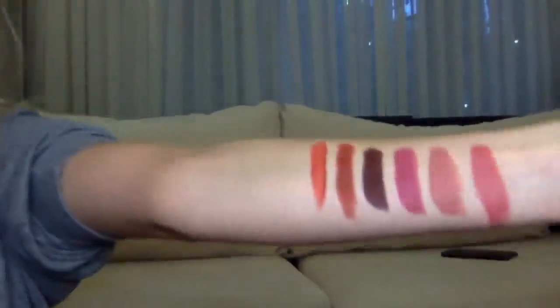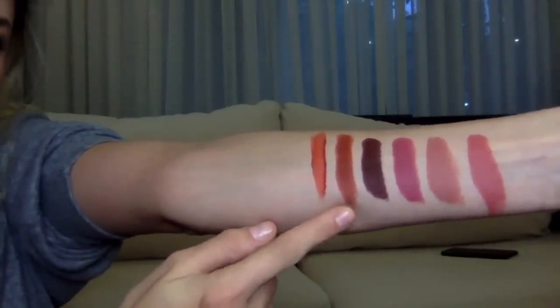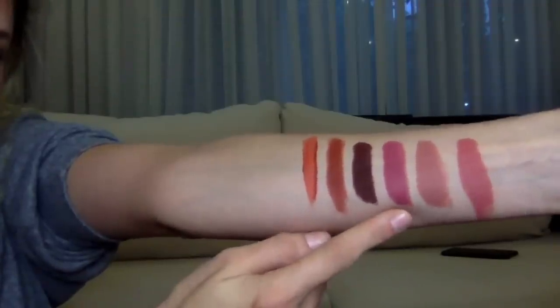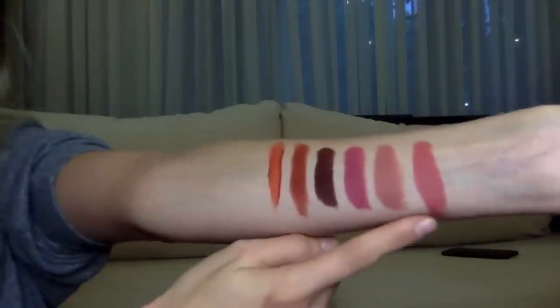All right, so for the swatches: these two are the Powder Kiss formulas — this is Sorry Not Sorry, the liquid version, and this is Marrakesh. This is Antique Velvet, the matte formula. This is Twig, matte again, Velvet Teddy, and this is Down to Art. These are all the swatches! I hope you enjoyed my Mac lipstick collection. If you enjoyed this video please give it a thumbs up and let me know what you want to see next. I will see you guys on the next one — bye!